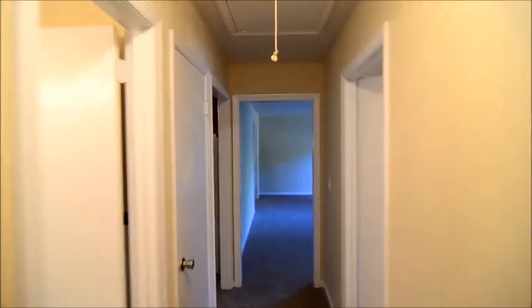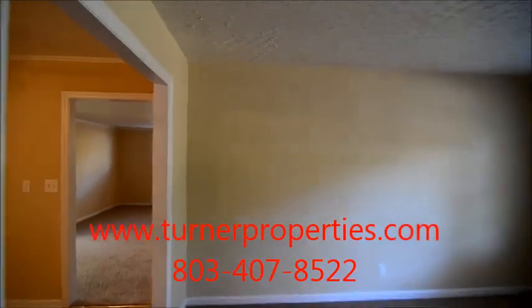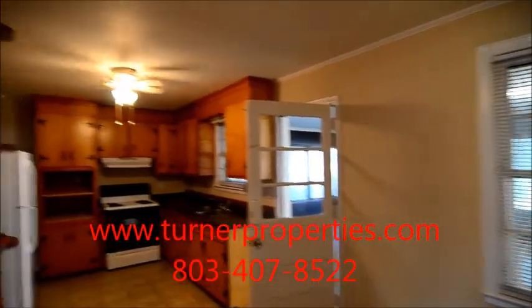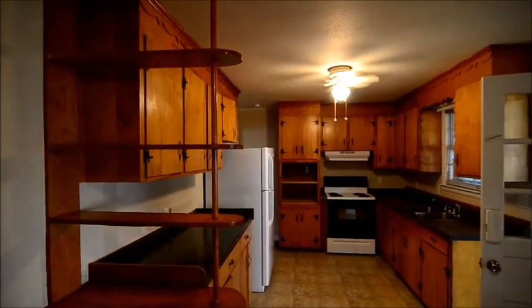That completes our tour of this home at 2231 Omega Drive in the Woodfield area of Northeast Columbia. To find out more information about this home, please visit our website at turnerproperties.com or give us a call at 803-407-8522.